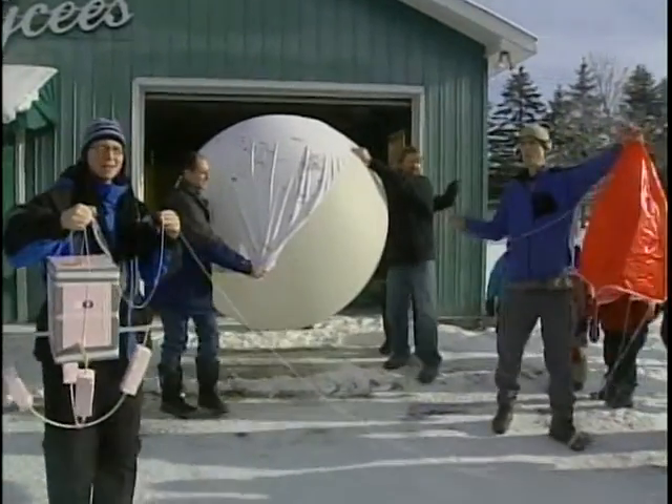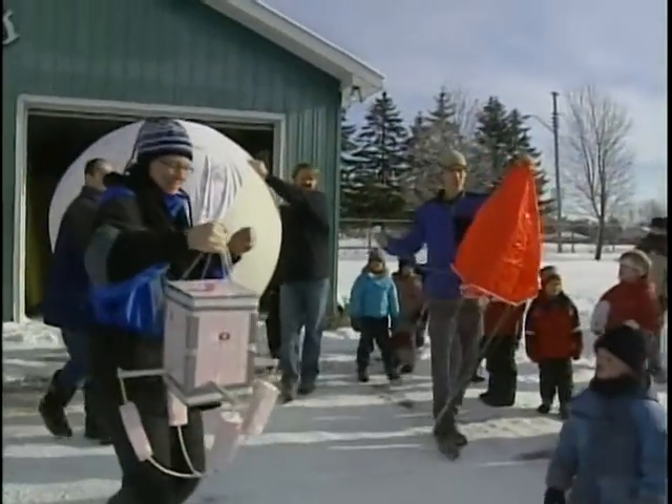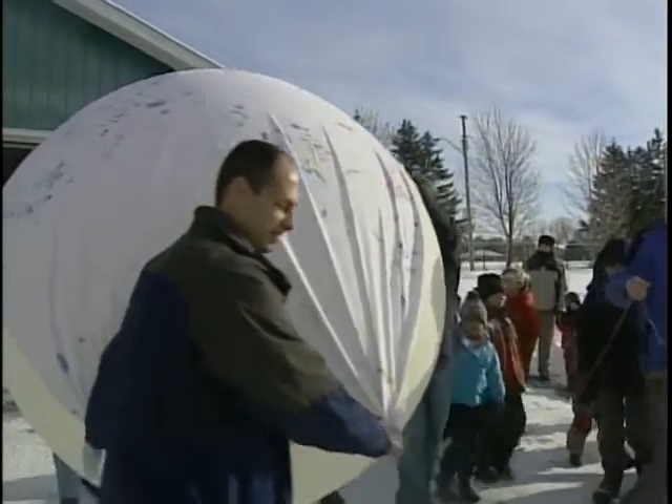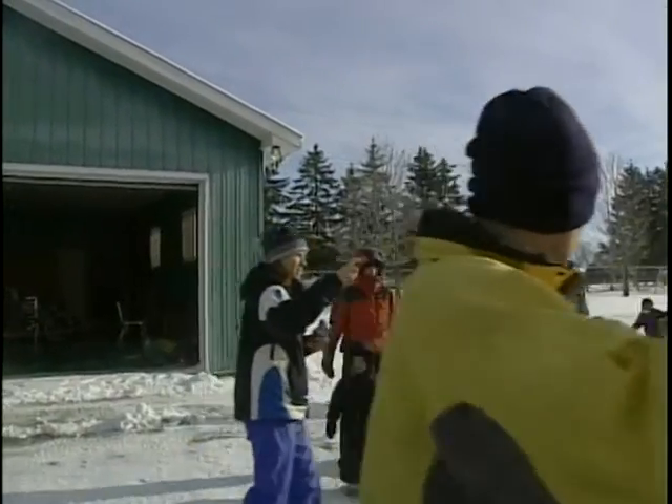The digital camera housed inside this protective box will snap a photo a minute on the ascent. Eventually the balloon will burst and its load will come tumbling back to earth. 'Hopefully we're going to get some very good pictures from up there where the sky is completely black — you see the stars even during the day.'